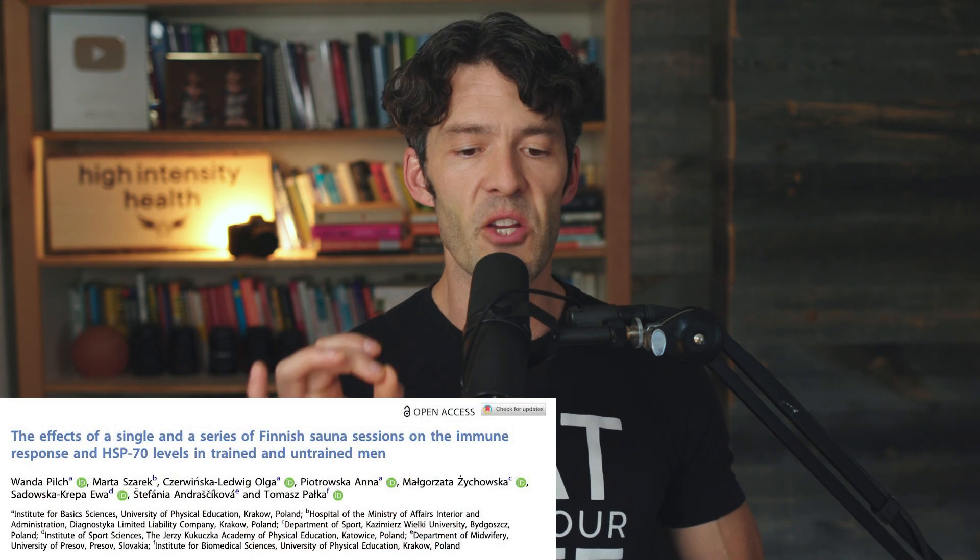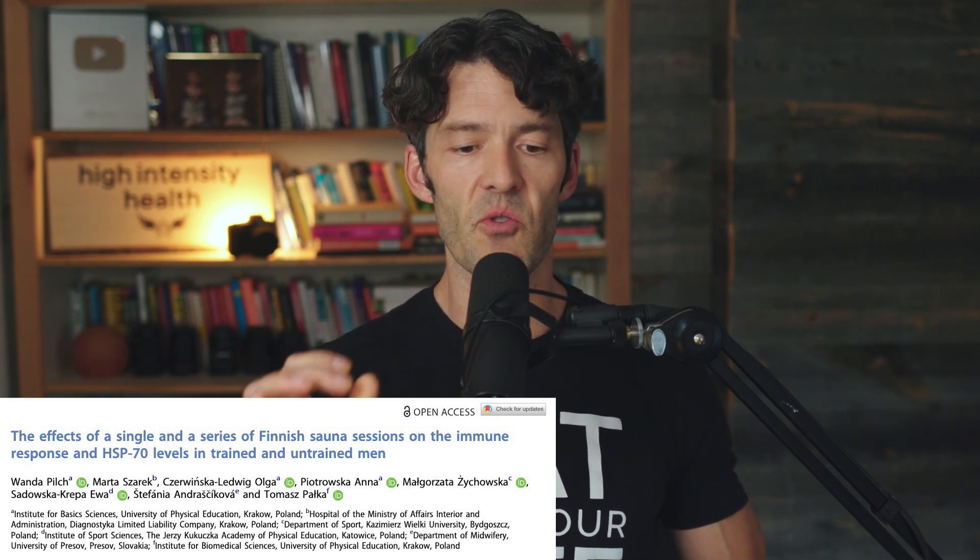The title of the paper is 'The Effect of a Single and Series of Finnish Sauna Sessions on the Immune Response and Heat Shock Protein 70 Levels in Trained and Untrained Men.' Men were randomized to do a VO2 max test, and based on their results, they were bucketed into untrained or trained categories. The threshold was a VO2 max over 50. The trained group had a median VO2 max of 55; these are young men in their twenties. The untrained group had a VO2 max of around 40 — they don't regularly exercise habitually.